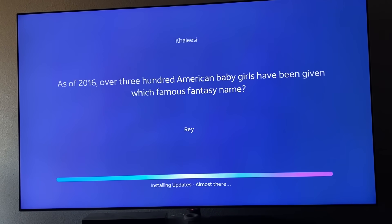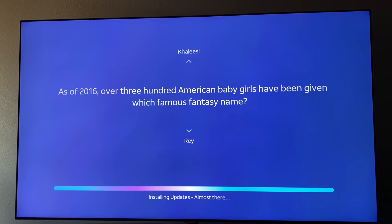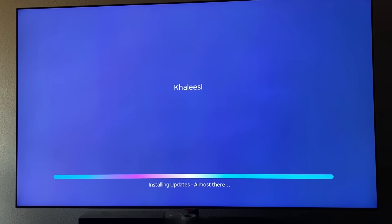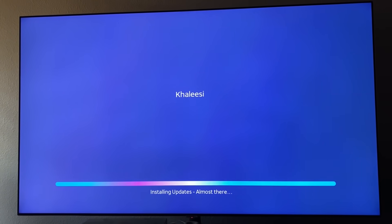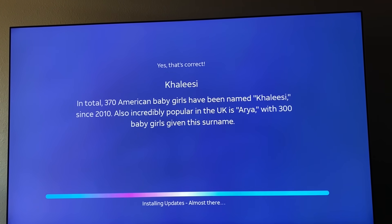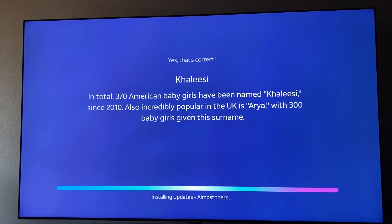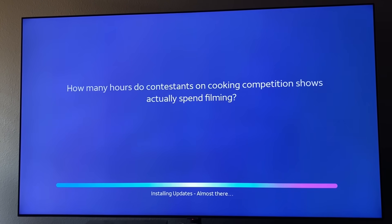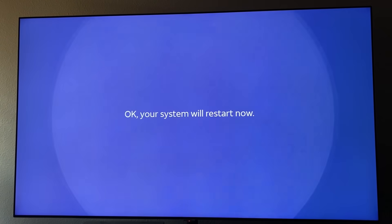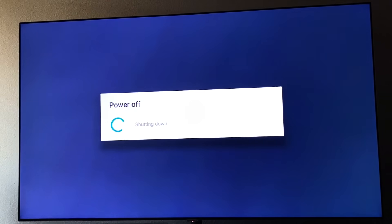As of 2016, over 300 American baby girls have been named Khaleesi — because of Game of Thrones. We're almost done with the updates and the trivia appears to be wrapping up. Your system will restart now — one quick restart and you're finished. That's kind of cool that they do trivia during the install.